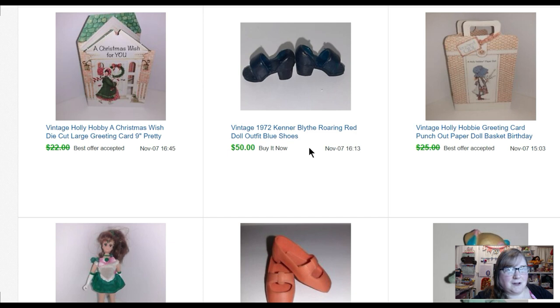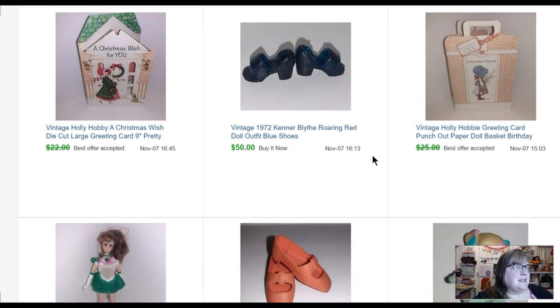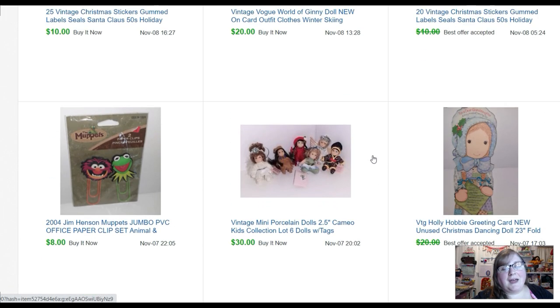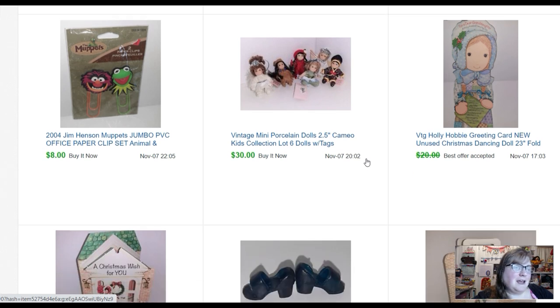These shoes — fifty dollars! These are doll shoes smaller than Barbie shoes. They're from a doll called Blythe, made in 1972 by Kenner — she has a very enthusiastic following. These sold really quickly for fifty dollars. A Holly Hobby Christmas card — also a paper doll card inside — that sold for twenty dollars. From that paper fill-a-bag sale, I got about thirty Holly Hobby greeting cards and I've been selling them for between thirteen to twenty-four, twenty-five dollars each, so it's been pretty good. A little lot of porcelain dolls sold for thirty dollars.